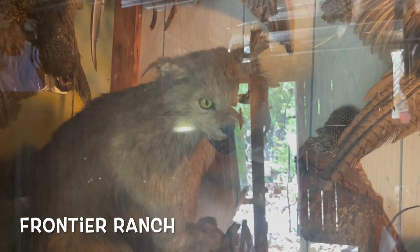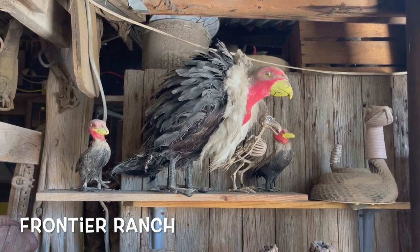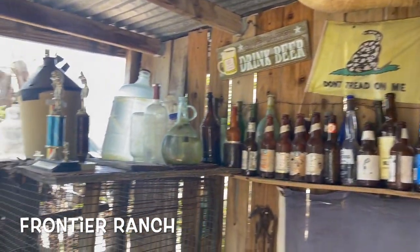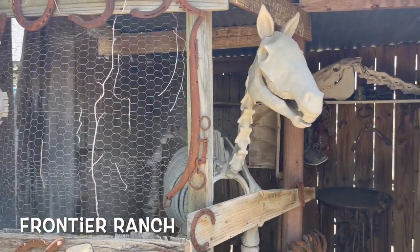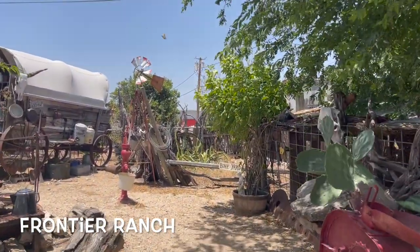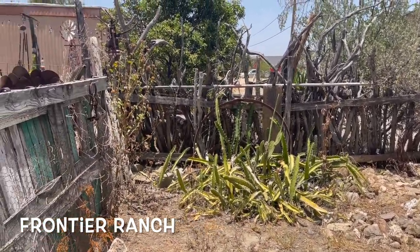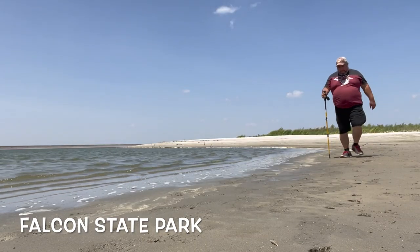You should definitely go check it out. It's something to find these border art installations — definitely worth a small half-hour detour to look at everything they have. Maybe buy something and support your local artists, or just go check out the exhibits and installations. It's right off the major highway, so it's not much of a drive if you're passing through Zapata.